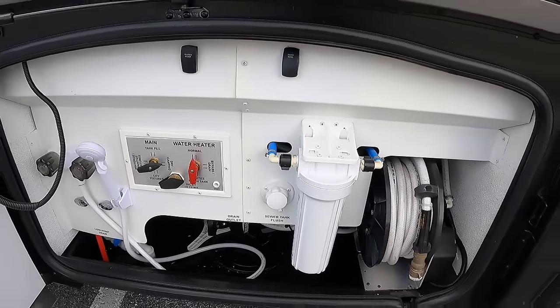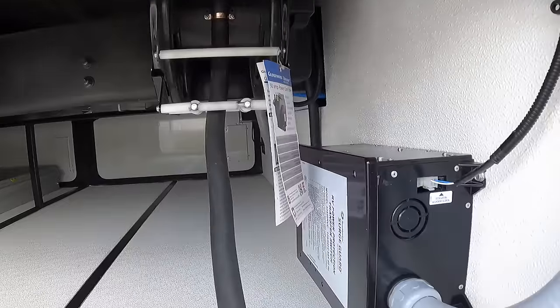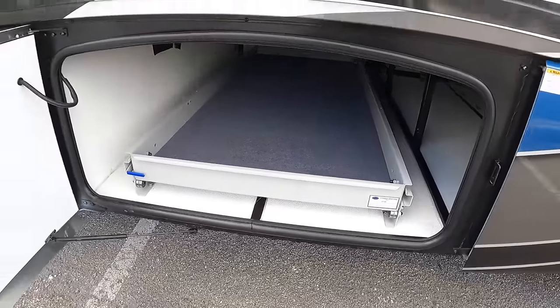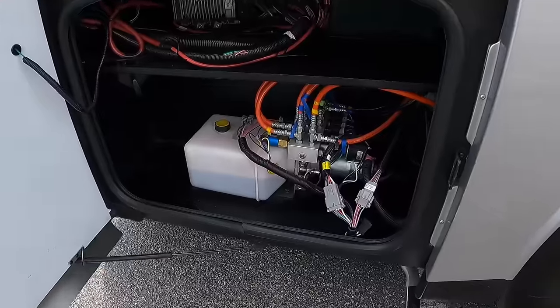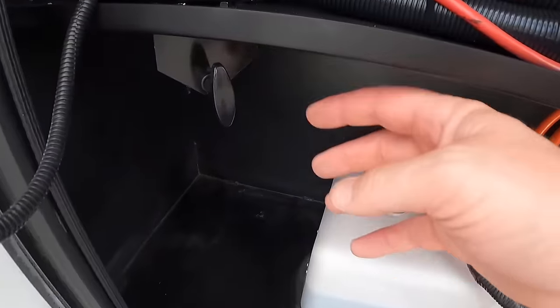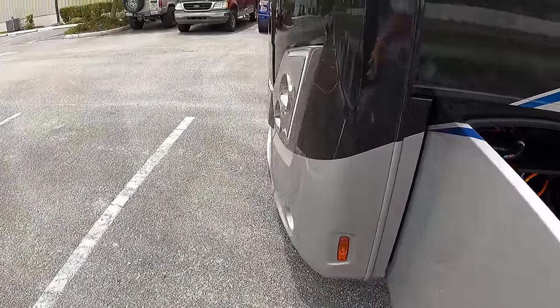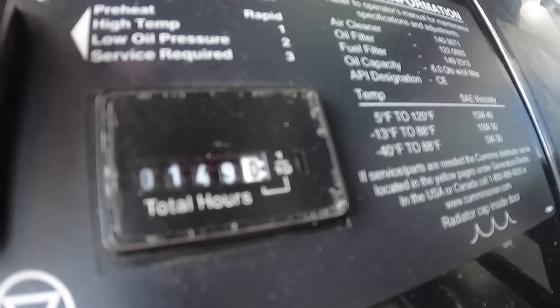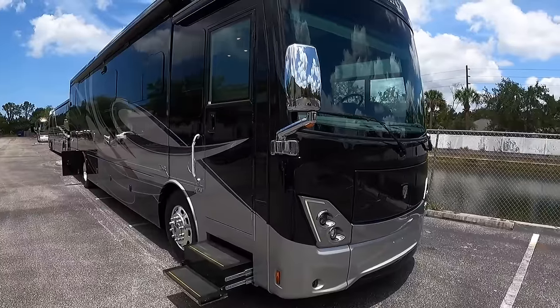The plumbing bay is super clean — power hose reel, sewer tank flush, tank fills, outside shower, and a water pump switch, all very clean and simple. There's a full pass-through bay with a power 50-amp cord reel and a surge gauge power protection system. That bay also houses the Aqua-Hot 400. Up front is the hydraulic system. The generator — a 10,000-watt Onan — has only 149 hours on it, barely broken in, and the bay is immaculate.